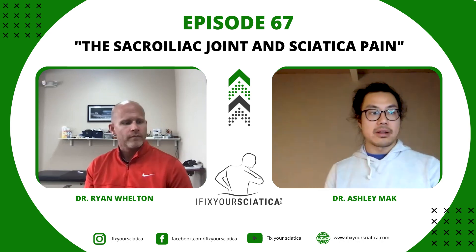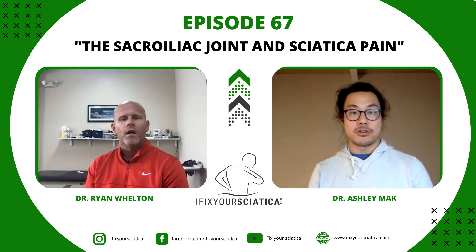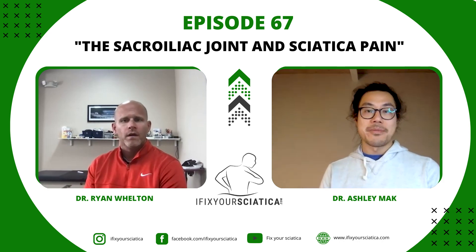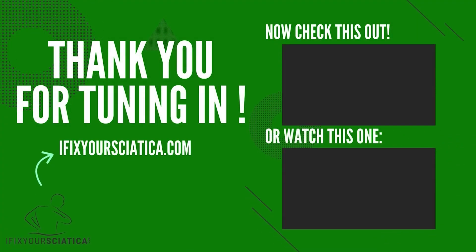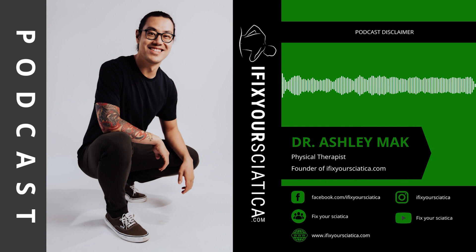Dr. Welton's information and contact details will be found in the show notes. Ryan, thank you so much for your time — I know you're a busy guy treating patients, doing research, and building all of this. I'm very confident this will help our listeners. If you've got back pain nobody can figure out, this is probably it. Thank you for tuning in — we hope you got some help from today's podcast. For more info, check us out at ifixyoursciatica.com. Have a fantastic and pain-free day. No patient-therapist relationship is formed by listening to this podcast. We are not providing medical advice and all information should be confirmed by a medical provider.